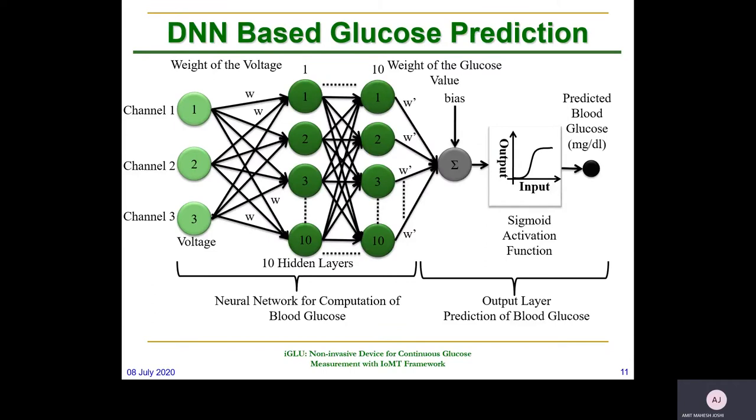Once the data has been logged through a logger, we apply a coherent filter to stabilize one particular value, then the DNN is applied to predict the output. Sigmoid activation is used for the DNN and we have used 10 hidden layers for the network. The output of one neuron of the hidden layer is the input to the next layer, and the output value is in terms of mg/dL. Accuracy is validated simultaneously through a glucometer, and we have quantified the measurement values.